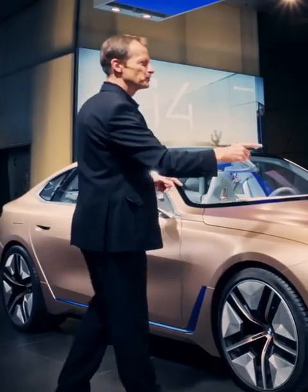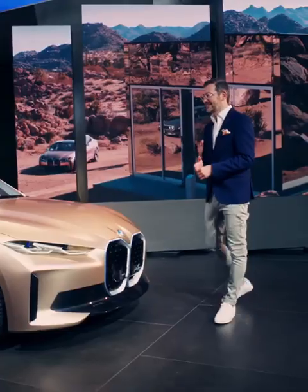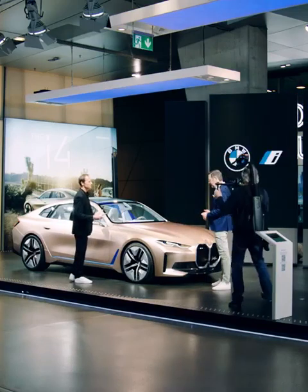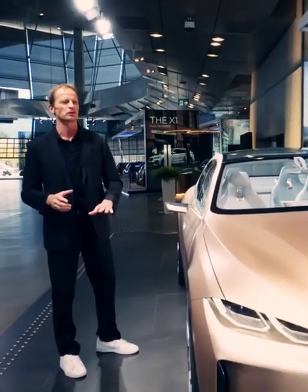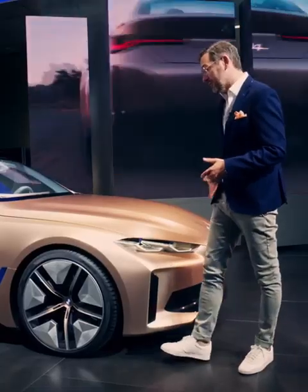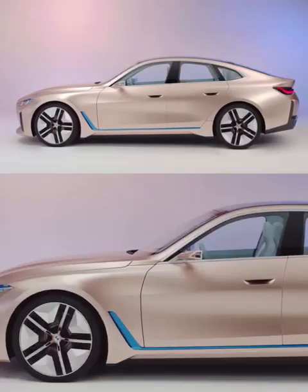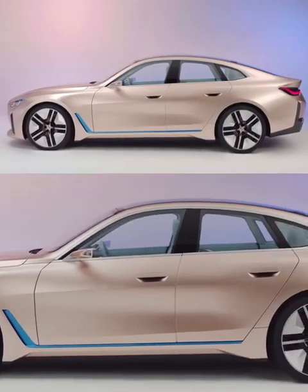If I rip off the logo from all over the place and have a look at this, it would still definitely be a BMW. What is the secret formula? Where is the BMW genetics? Even without a logo, people would recognize this as a BMW. As I mentioned, the kidney is a very strong identity element, but on the side, I think what makes a BMW is often the proportion.